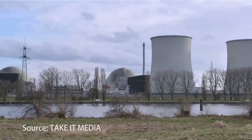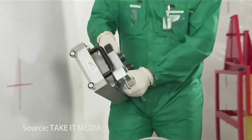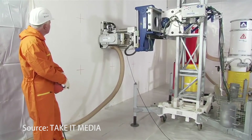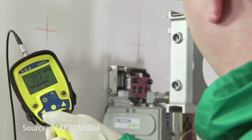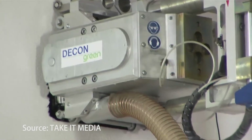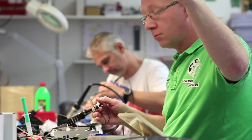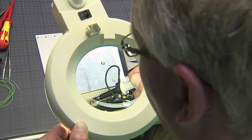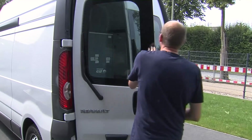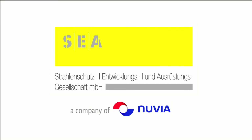Decommissioning nuclear power plants is more and more important, particularly in Germany. For this purpose, the companies Hoch-Tief Infrastructure GmbH and Green German Re-Engineering GmbH developed a special surface milling cutter, and the detector system PL-525 was developed by SEA. SEA stands for safety, quality and know-how from the first design to the on-site use. SEA — we make radiation measurable.